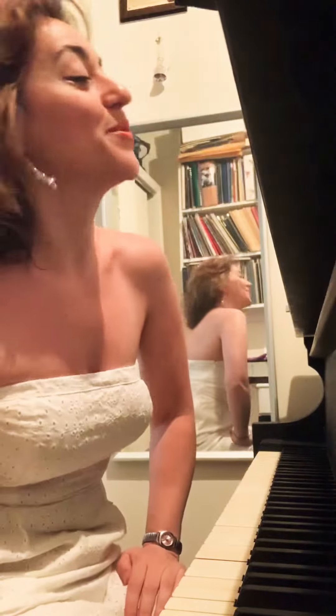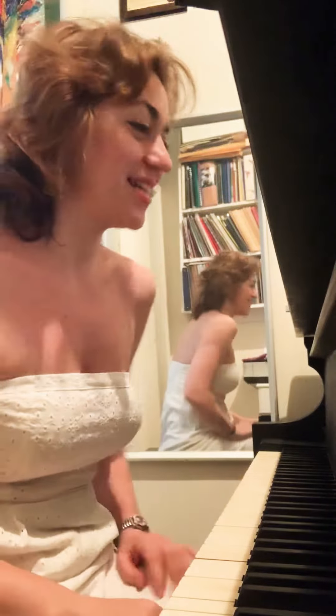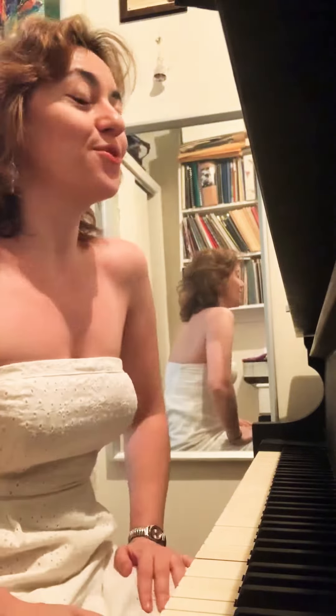Hi everybody, here is my video 195 and I'm going to share with you a little bit of secret information about the piece you heard yesterday — the Polonaise Heroique by Frédéric Chopin.